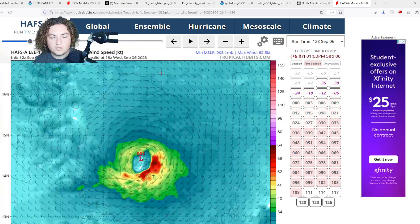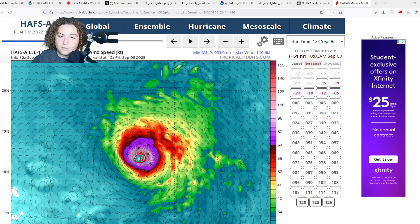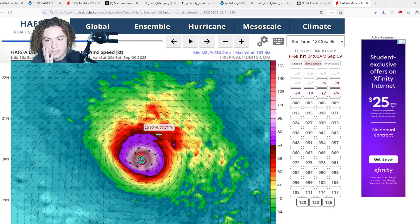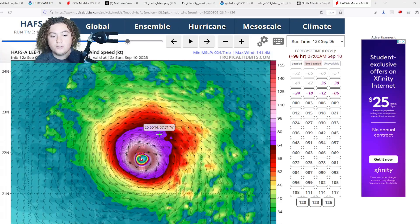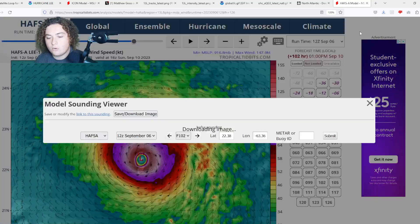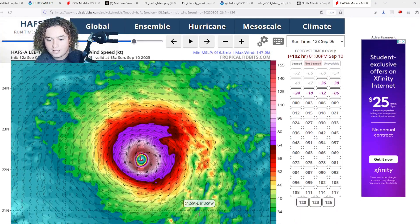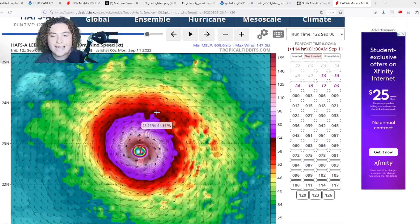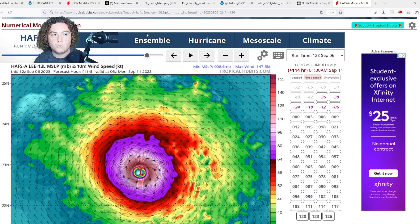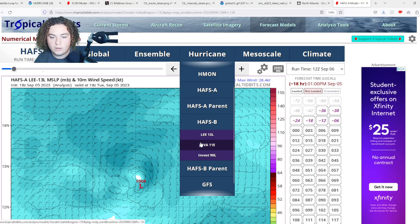Here is the HAFS-A 12Z run. Things continue to rapidly intensify — within 51 hours it reaches Category 4 strength. It's a pretty small system overall but expected to expand in size. After this burst of intensification it may undergo an eyewall replacement cycle, then things really intensify further: 917 millibars at 102 hours out with winds of 148 knots — that's a Category 5 hurricane. Plucking a sounding anywhere in the northwestern eyewall shows at least 130 knots. It then gets down to 909 millibars with max winds of 147 knots — a 175 mph system. That is a huge situation.